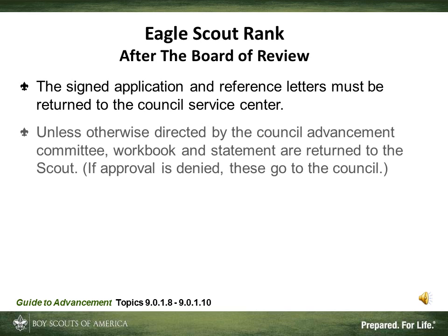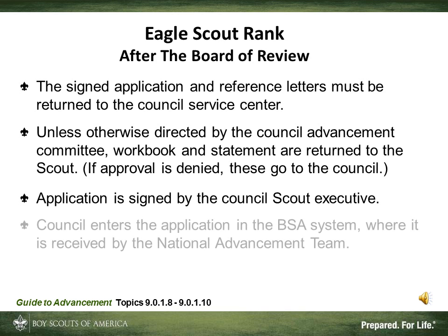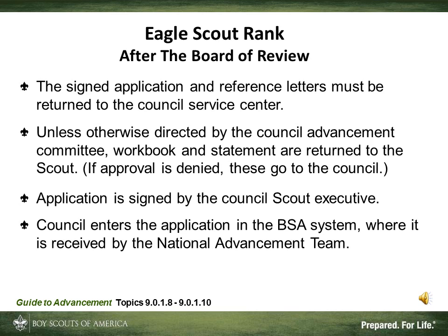The Service Project Workbook and Statement of Ambitions and Life Purpose can be returned to the Scout. If approval is denied, all the materials are returned to the council. At the council, the Scout executive signs the application, certifying that proper procedures were followed. The application is then entered into ScoutNet, filed locally, and sent electronically to the National Advancement Team. In special cases — such as loaned Scouts or Scouts more than six months past their 18th birthday — the council must submit the application via mail, email, or fax for manual processing.